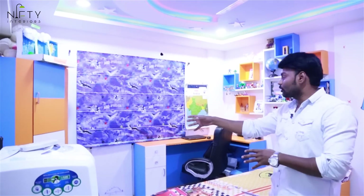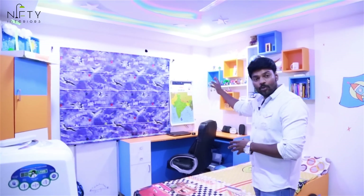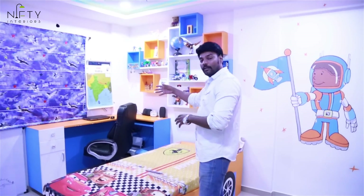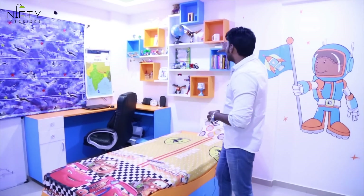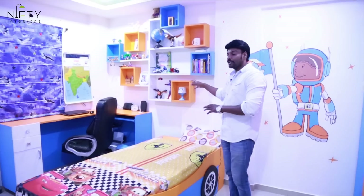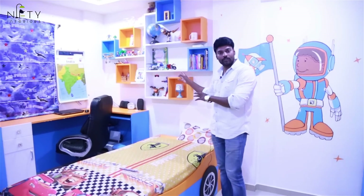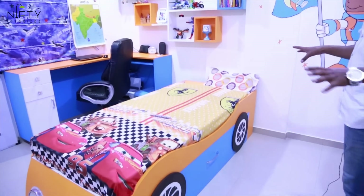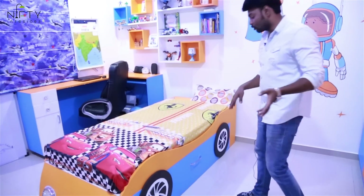There is extra book storage given for the kids, followed by an airplane blind. There is a study unit with laptop provision, and designer shelves to store books, toys, and other artifacts. The bed has been designed in a car shape based on the kids' toys.